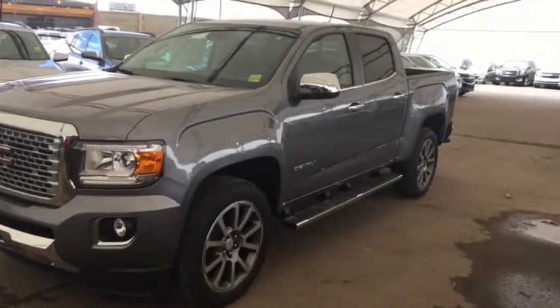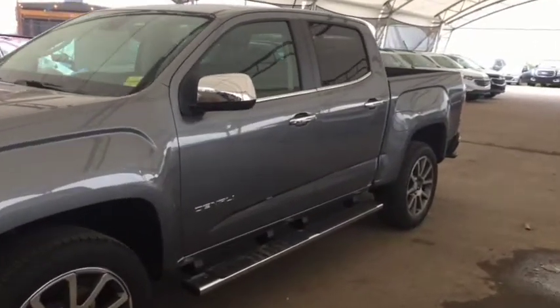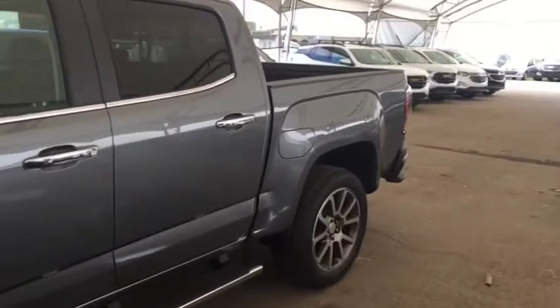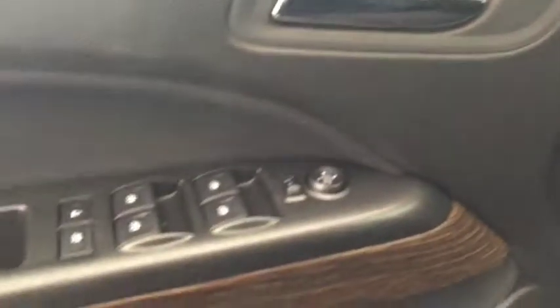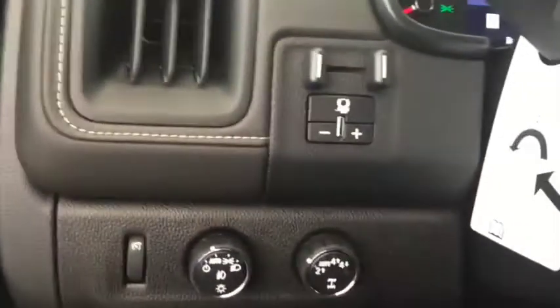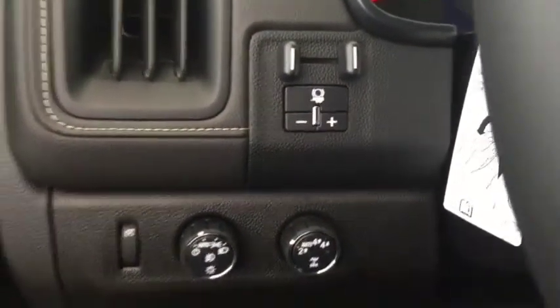Welcome to Davis Chevrolet. This is the 2019 GMC Canyon Denali in the color gray. Some features include power locks, power windows, power mirrors, automatic headlights, and a trailer brake controller.